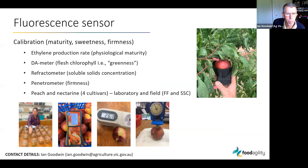For the fluorescence sensor, we went through a calibration process for maturity, sweetness, and firmness. We compared the fluorescence sensor against various laboratory measurements including ethylene production rate — our best measure of physiological maturity — the DA meter measuring greenness just below the skin, a refractometer for soluble solids concentration, and a penetrometer for firmness. This was done across four cultivars of peach and nectarine, both in the laboratory and in the field.